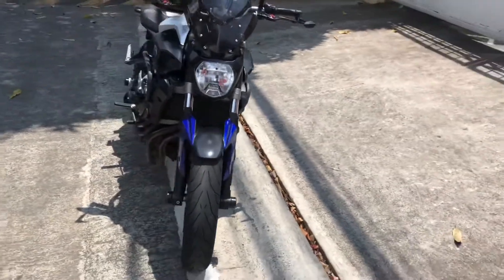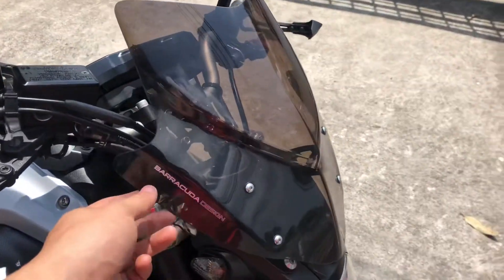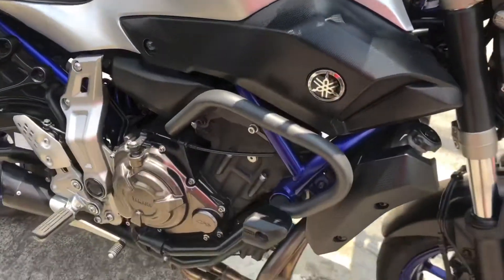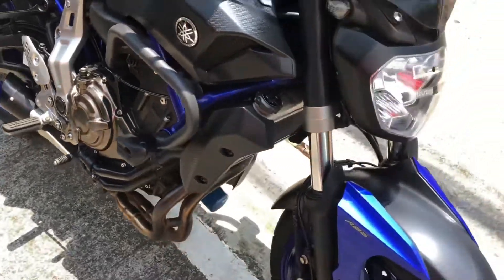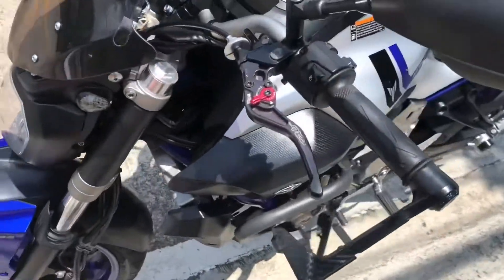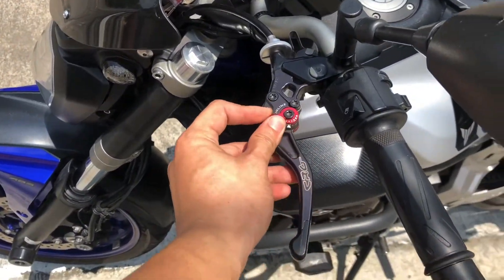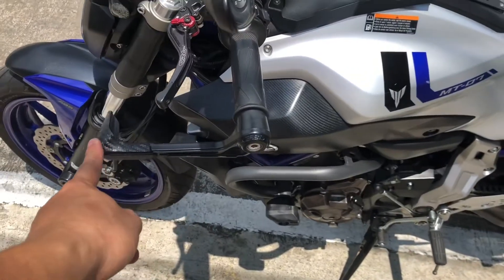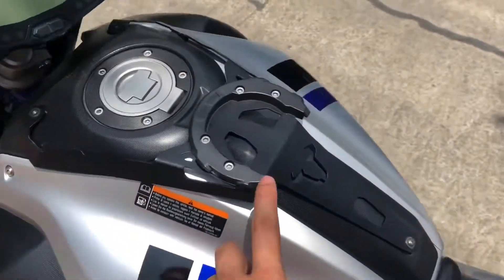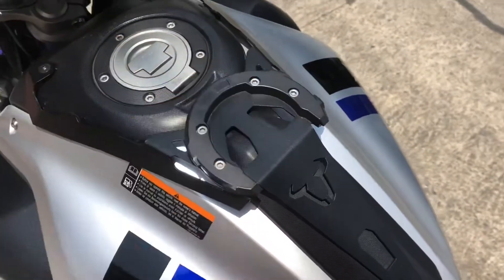As you can see, it has a few upgrades on it. It has a Barracuda Design fly screen, a Hepco & Becker crash guard, CRG RC2 levers — very nice adjustability over here. We've got Sersiv hand guards and an SW-Motech tank bag mount.